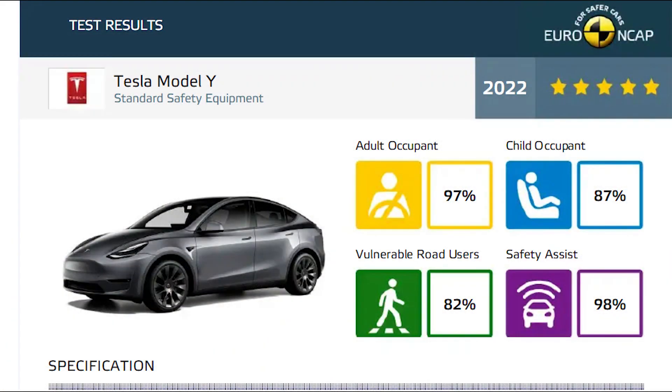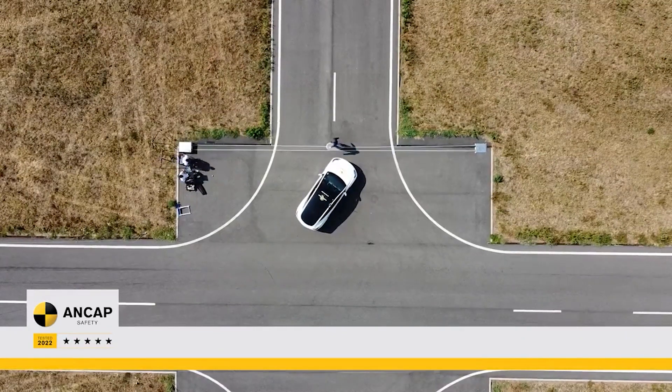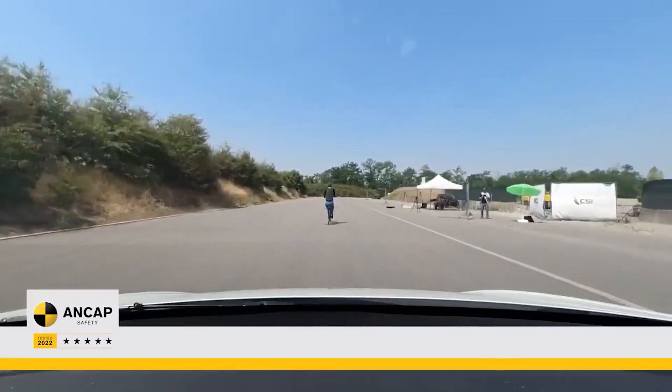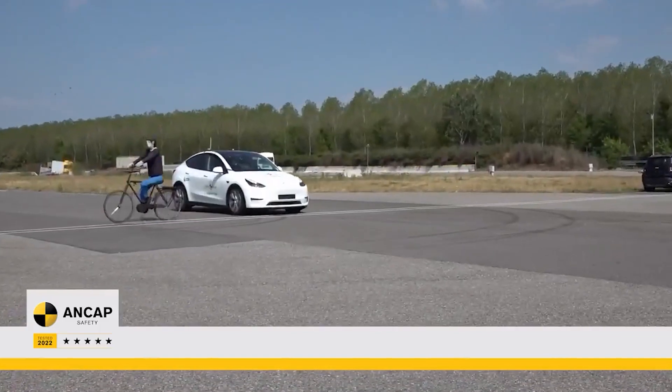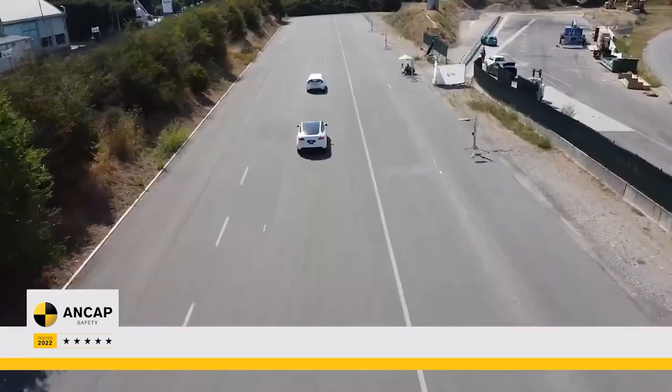Overall, the Model Y was near perfect, with an Adult Occupant Protection Rating of 97%, Child Occupant Protection Rating of 89%, Vulnerable Road User Protection Rating of 82%, and a Safety Assist Rating of 98%. The Model Y's 98% score in the Euro NCAP safety assistance category is particularly impressive, as it relates to its ability to use the Tesla Vision system without radar. In fact, the Model Y's safety rating is the highest of any vehicle ever tested by Euro NCAP.